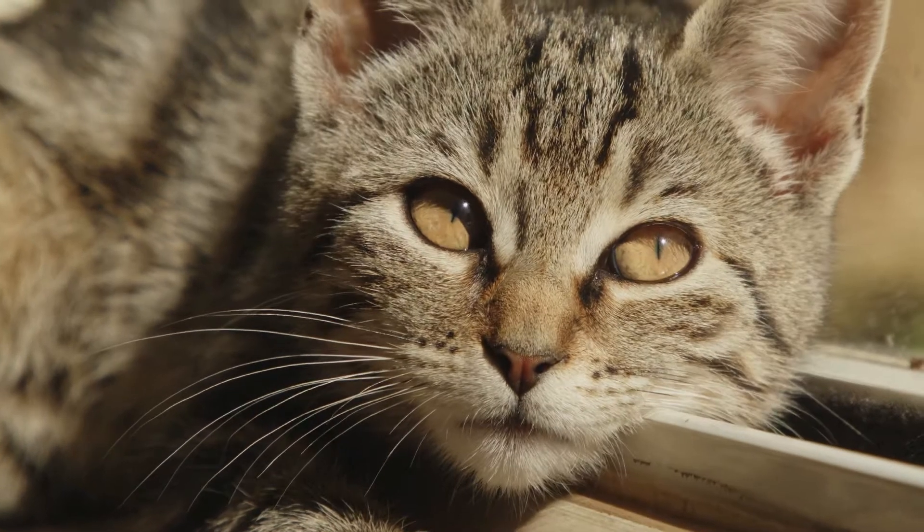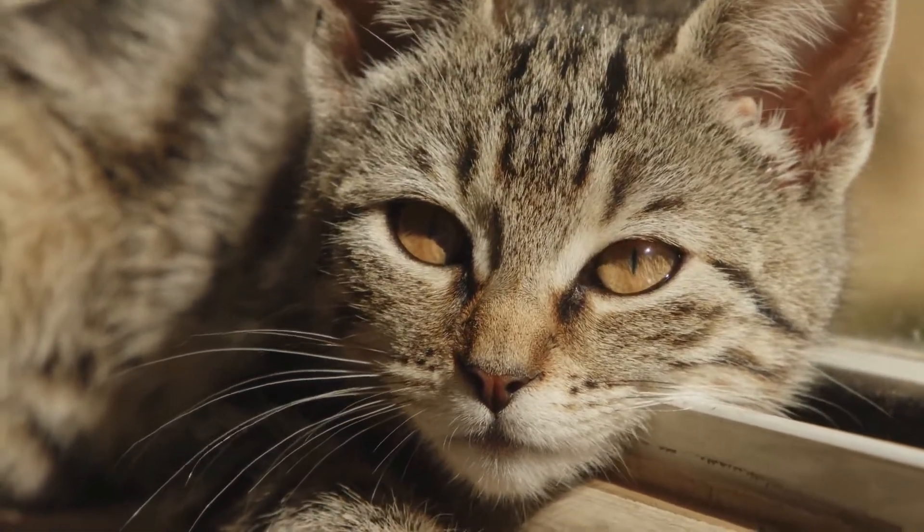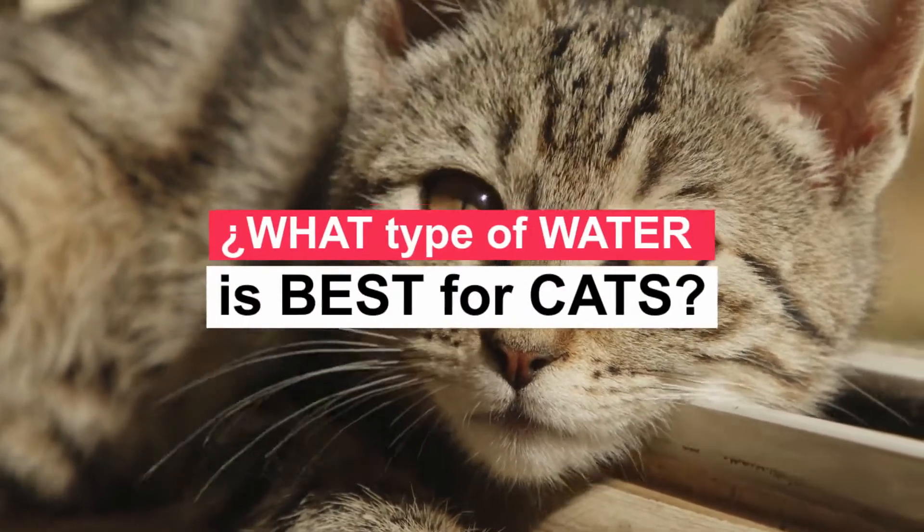It is a great joy to have you here again. I greet you wherever you are. In this video, we will talk about what type of water is best for cats. Let's find out now.